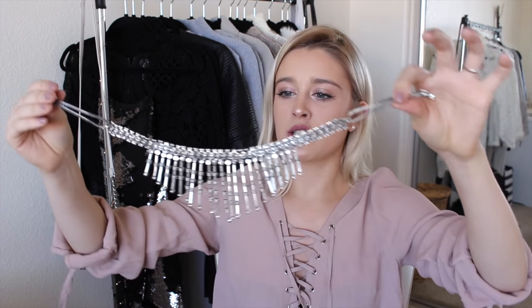Next from Nasty Gal is a jewelry piece. This is probably one of my favorite pieces that I own — it is the most stunning thing in the world. It's this choker necklace and it's just me in a necklace, you know?